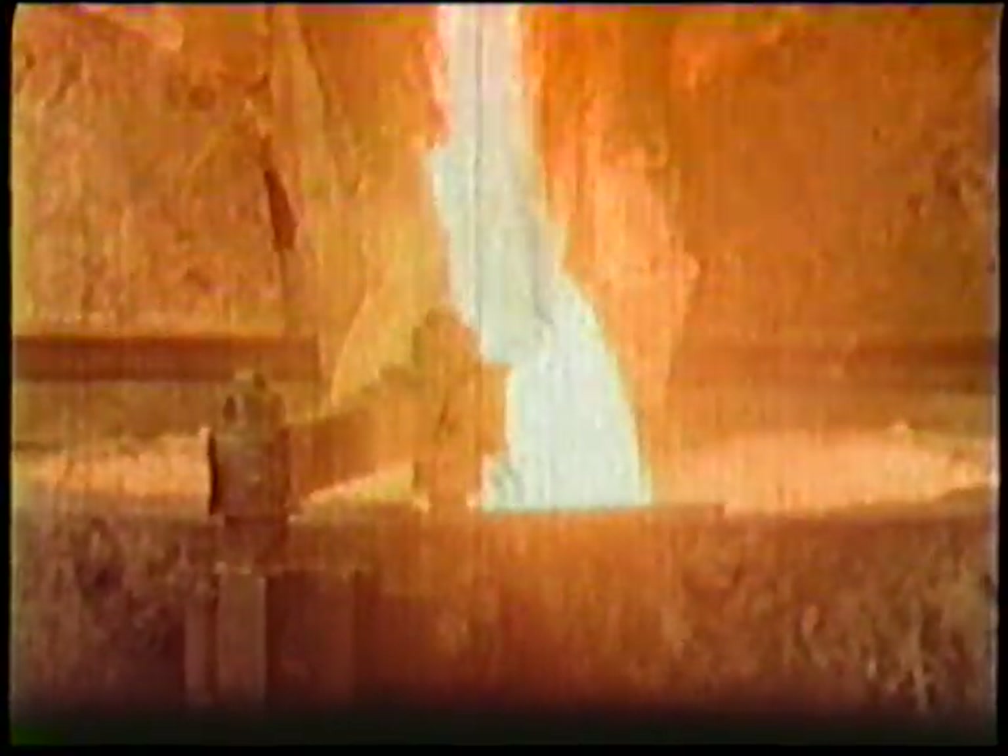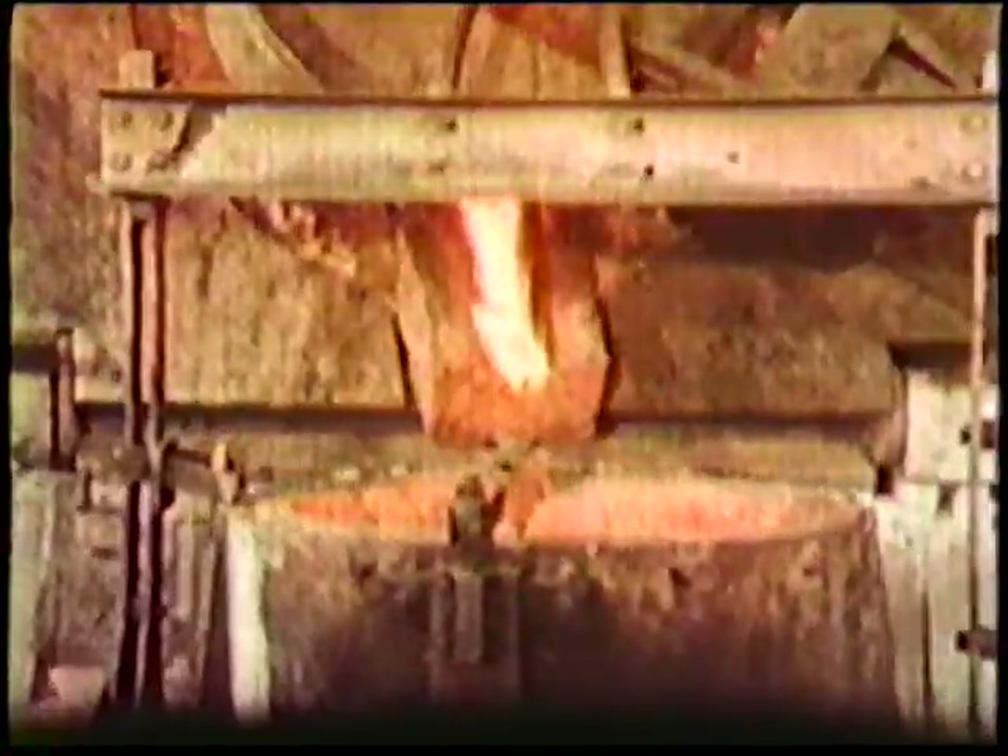This electric furnace reaches a temperature of approximately 1500 degrees centigrade and produces a tonne of high-speed steel at each cast.